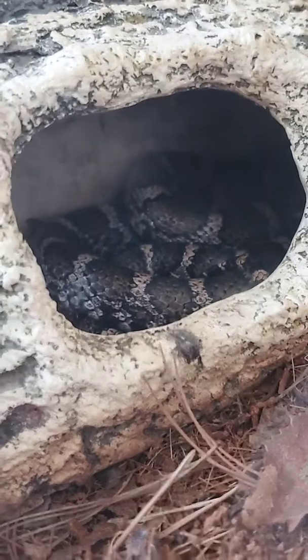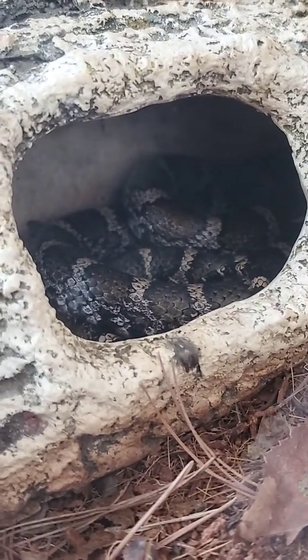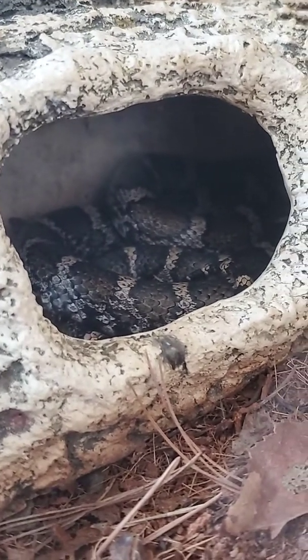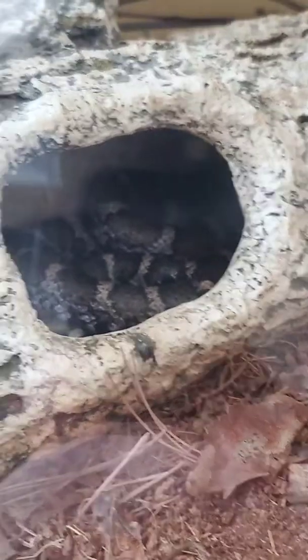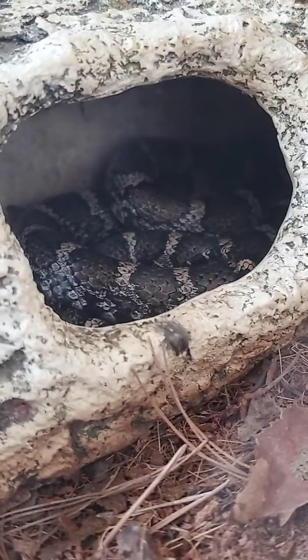A lot of people confuse them for other species of snakes, such as water moccasins — which we don't even have in New York — or other venomous snakes, because their patterns are meant to mimic them. Being such a small snake, they don't want to be eaten by others, so their patterns look similar to other species to help protect themselves.